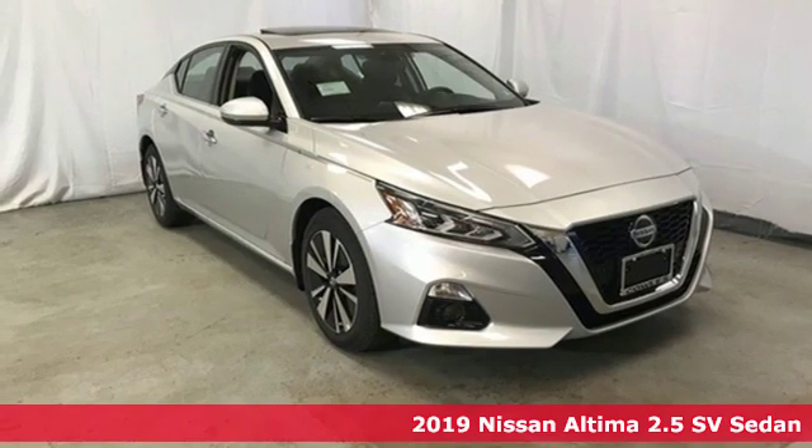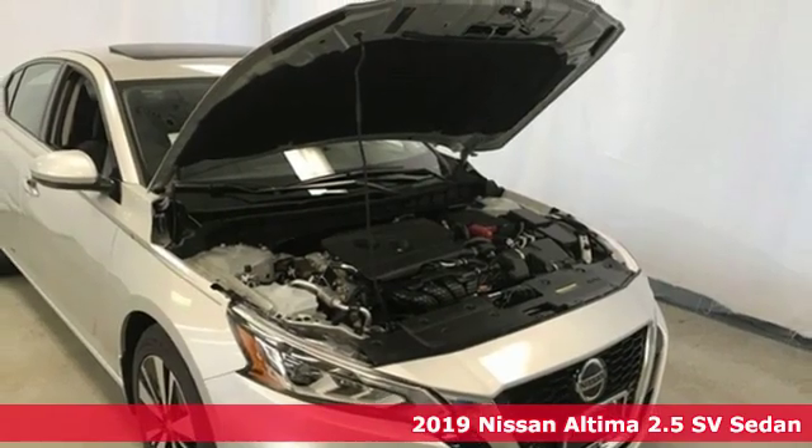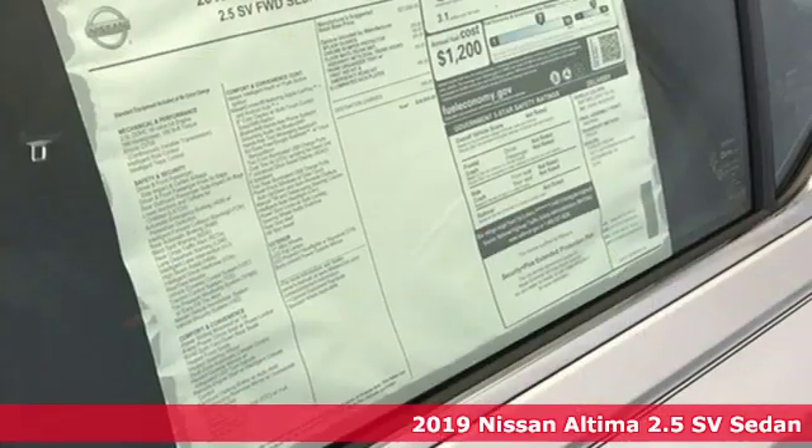It's a new 2019 Nissan Altima. Iconic style meets head-turning craftsmanship for a sedan that actually keeps up with your expectations.